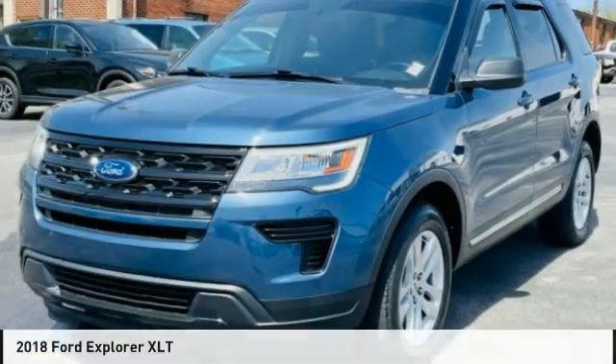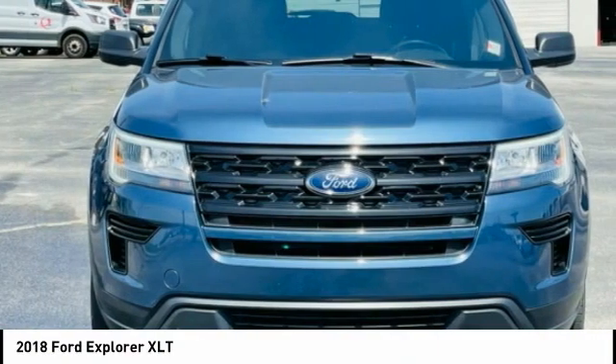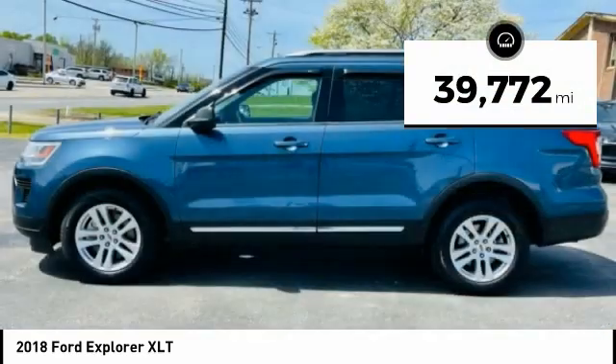Let me show you the 2018 Explorer. You've got a lot of capabilities to call on in a Ford Explorer — don't underestimate your choices. This vehicle has less than 40,000 miles.